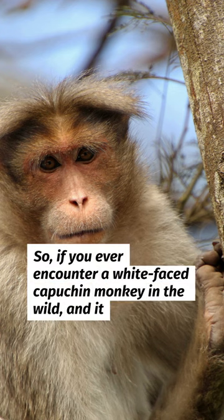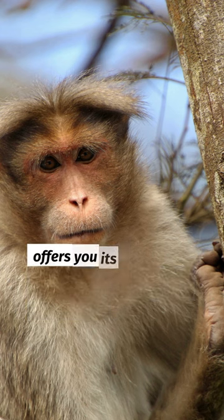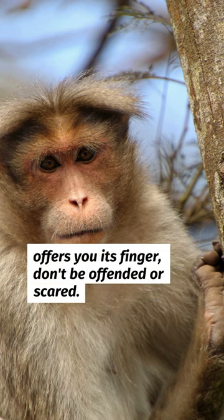So, if you ever encounter a white-faced capuchin monkey in the wild, and it offers you its finger, don't be offended or scared. It's just trying to be friendly and get to know you better.